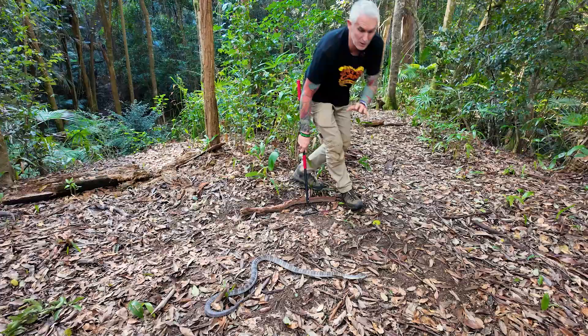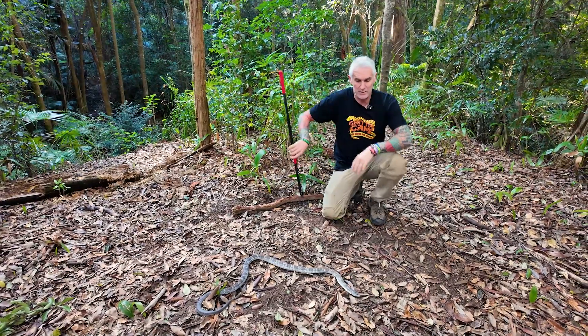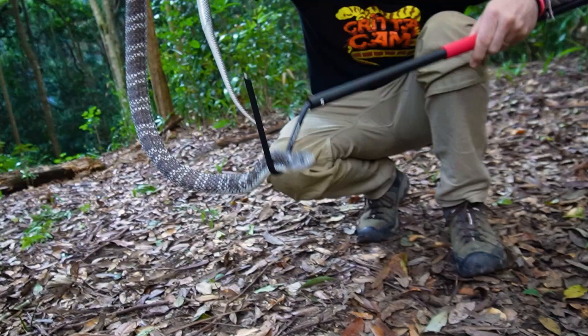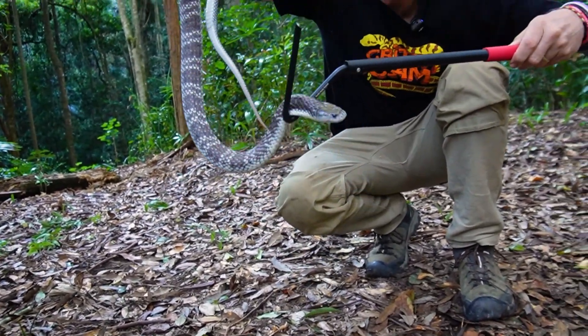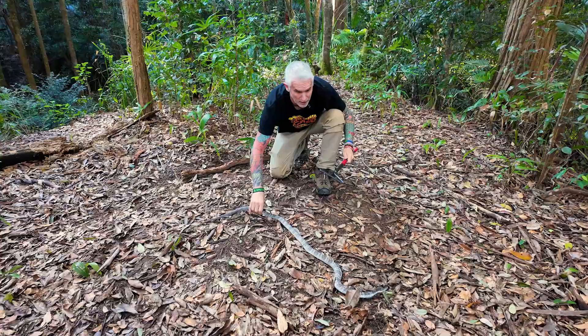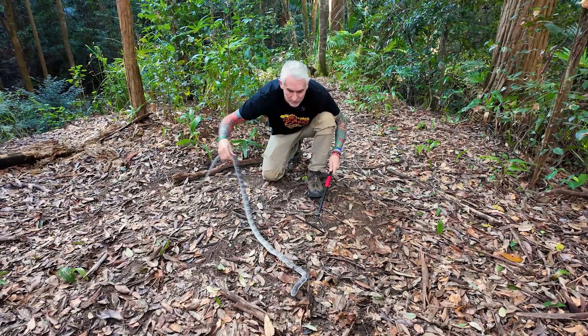These guys deserve a lot of respect. As you can see, he's not particularly aggressive — tiger snakes aren't considered super aggressive — but they will stand their ground. If you mess with them and you're not trained or qualified, you're going to receive a very nasty bite.